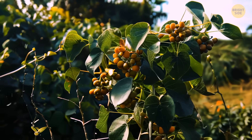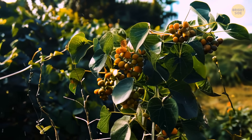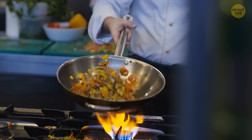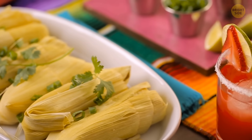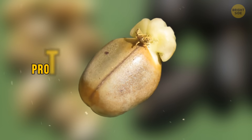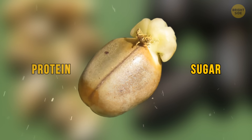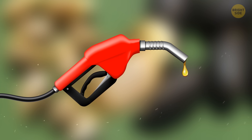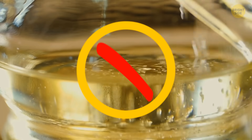In some places, people eat edible varieties of the jatropha plant. In Mexico, they roast and grind the seeds to make snacks or dishes like tamales and soups. The seeds can actually be useful — they're full of oil and other stuff like protein and sugar, which can be used to make a special kind of fuel called biodiesel. But please don't use the oil from this plant for cooking.